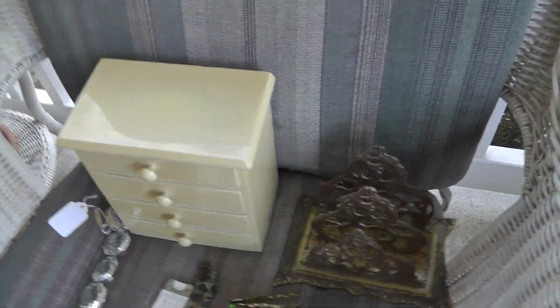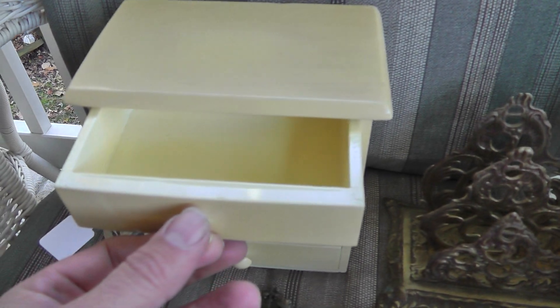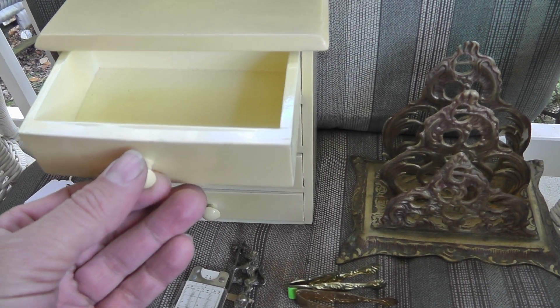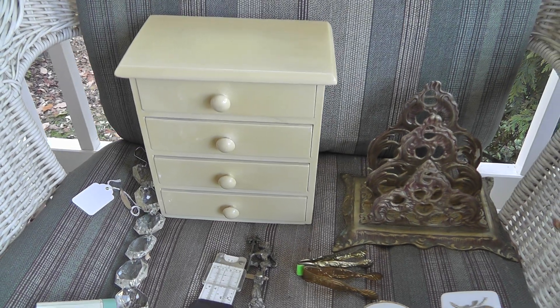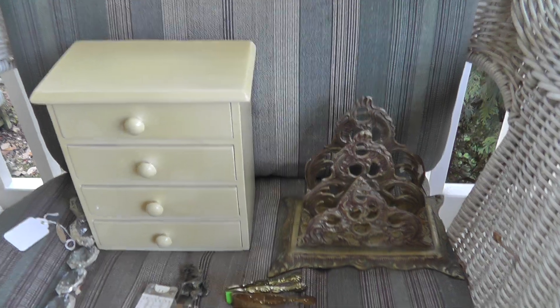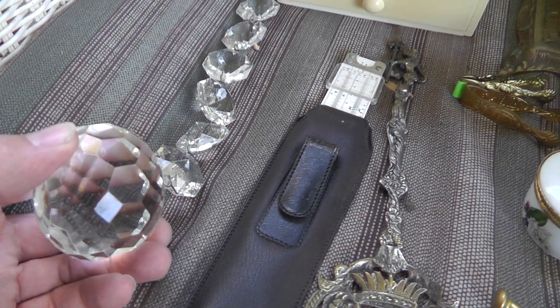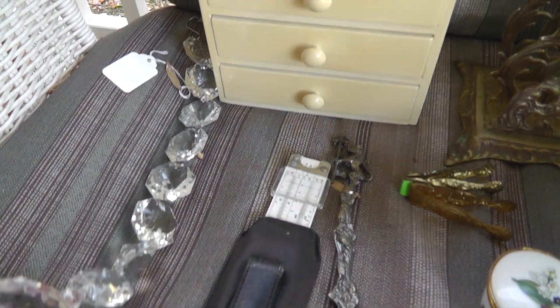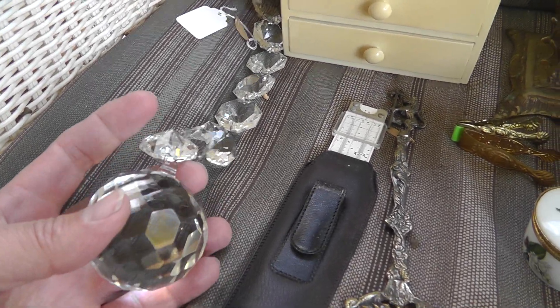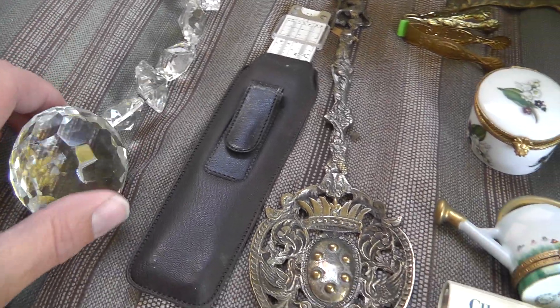First up, a couple things that my wife picked out. She got this little — I think it's dollhouse furniture or miniature or something — but she's going to turn this into a little jewelry box for her everyday jewelry. That was five bucks. The little crystal ball with the crystals was $20. I think she's got plans on hanging it from our light in the dining room.